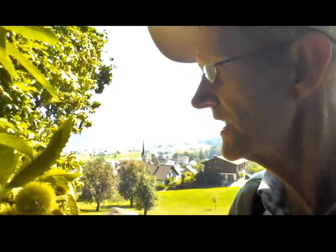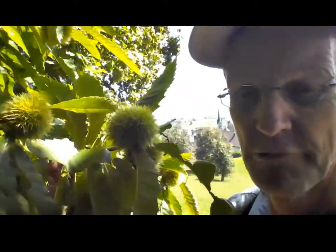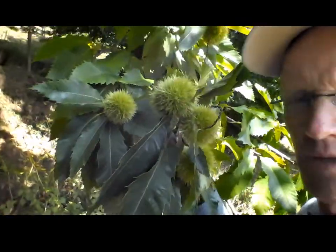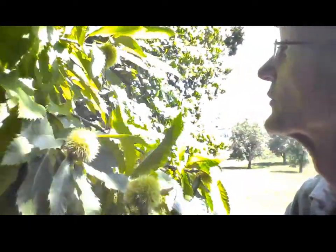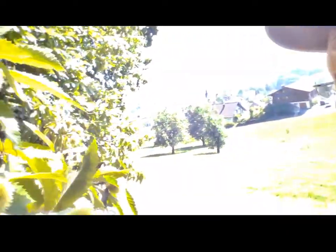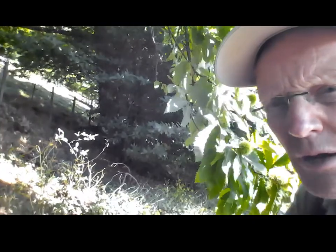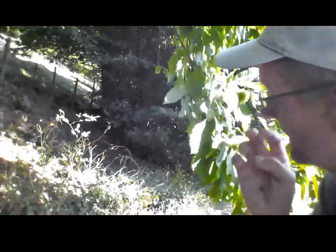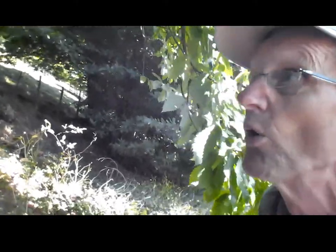Here we are near the big tree, and here we have the fruit forming. The fruit is now, at the end of August, beginning of September. It's a huge tree, full of fruit — you can see the trunk over there. I guess this tree is around 150 years old.